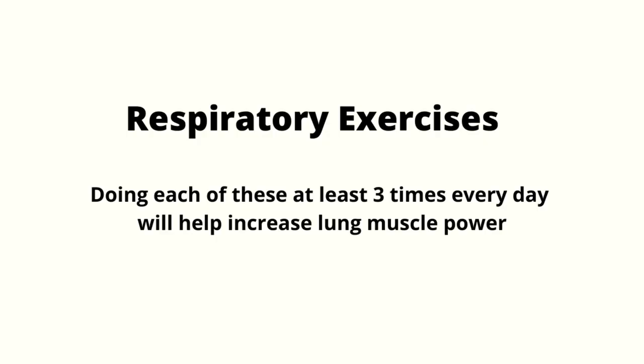Doing these respiratory exercises a minimum of three times every day will increase the lung muscle power. This is the most fun breathing technique: if you don't have balloons at home, you can use a straw, a whistle, or even a conch shell to blow into. If you don't have any of these, simply purse your lips when exhaling so that the air goes out slowly. The idea is to breathe in as deeply and quickly as possible, then blow the air out through pursed lips slowly and as hard as possible. You can even make this a game for kids to join in.